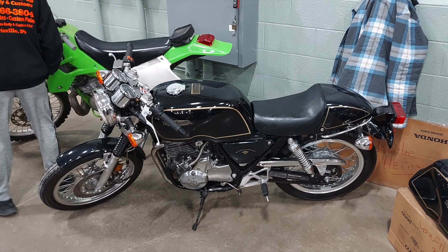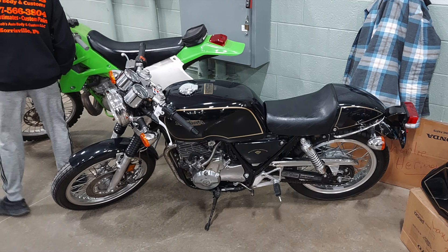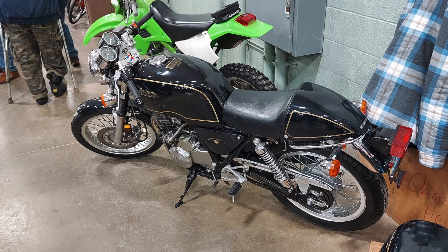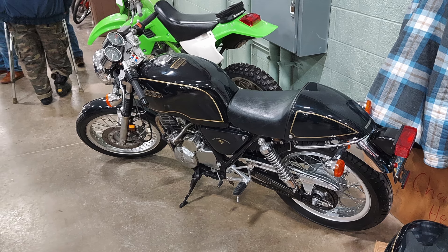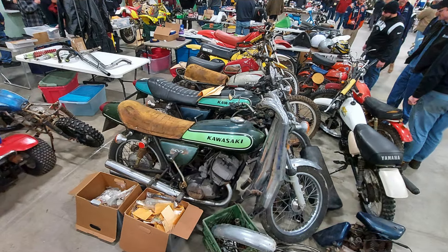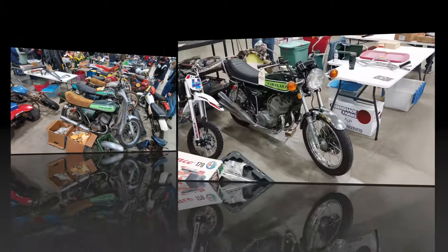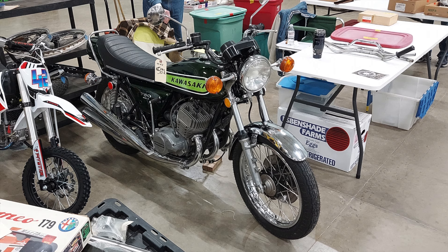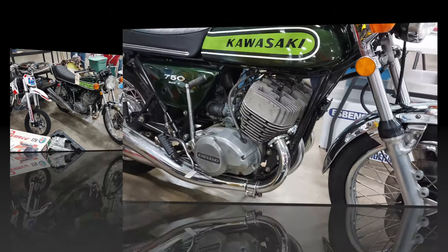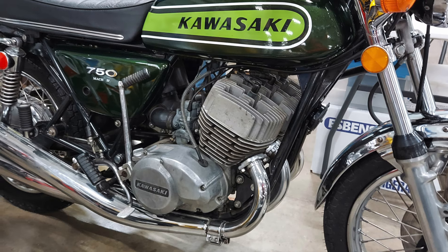This is a cool little Honda GB500. It was released in the mid-90s but was designed to look like an older cafe racer. They were expensive for what they were and didn't sell very well new, but they're now kind of a collector's bike. Here we can see a couple of the Kawasaki 500 Triples — these definitely need some work to get them road-worthy. There was also a Kawasaki H2, that's a 750 triple two-stroke motorcycle. This one looked to be in fairly nice condition and fairly original, and it actually sold at the show.